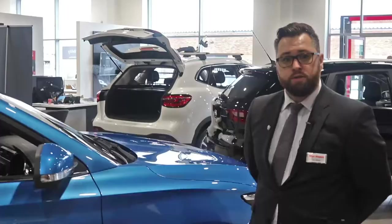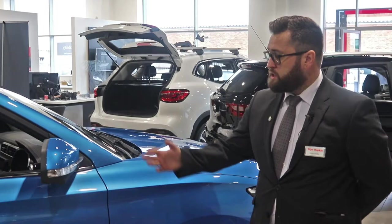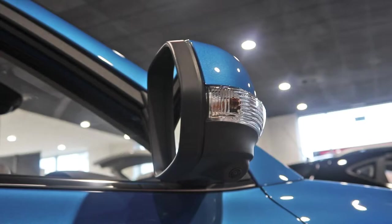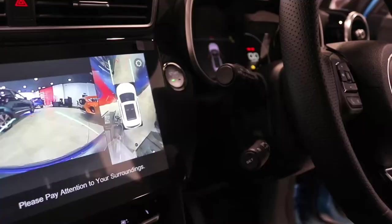Moving around to the door mirrors, on this model they are electronic, heated and folding, and also sport a 360 degree camera system with a camera at the front of the vehicle and under each of the two wing mirrors.